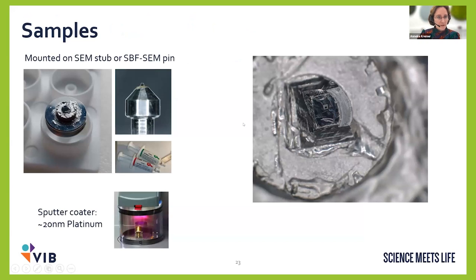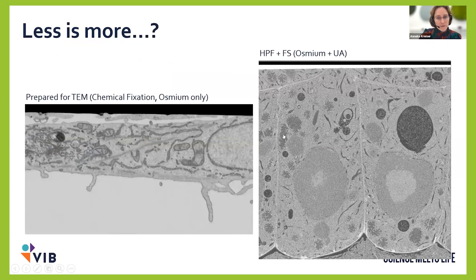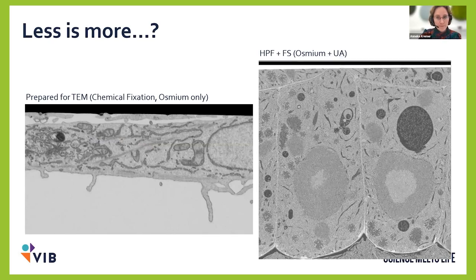For FIB-SEM, samples are mounted on SEM stubs or on serial block face pins. We sputter with 20 nm of platinum to protect the surface from the FIB beam and to prevent charging. To target a cell or tissue region, we image at 15 kV to see through the platinum and locate where our tissue or cells are. Even with only osmium, or low-osmium high-pressure frozen samples, we get really nice imaging in the FIB-SEM that wouldn't be possible in a serial block face.